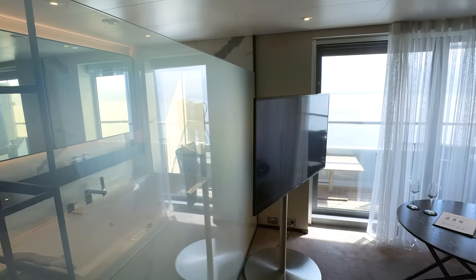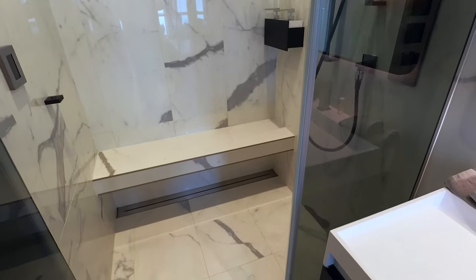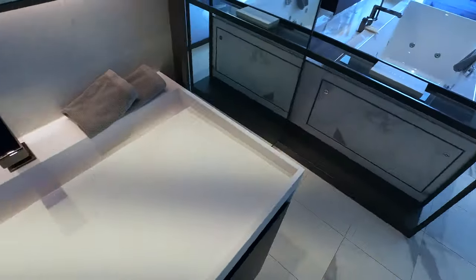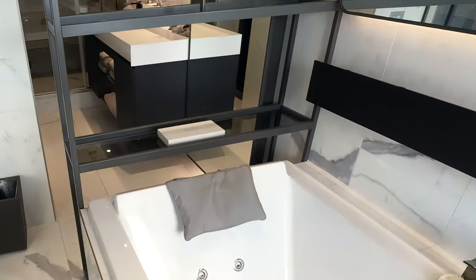Plus the whole side length of the Spa Suite is the bathroom, separated into a toilet and sink compartment, an even roomier shower with bench, double vanity sink, and welcoming bathtub, with a view to the balcony and horizon beyond.